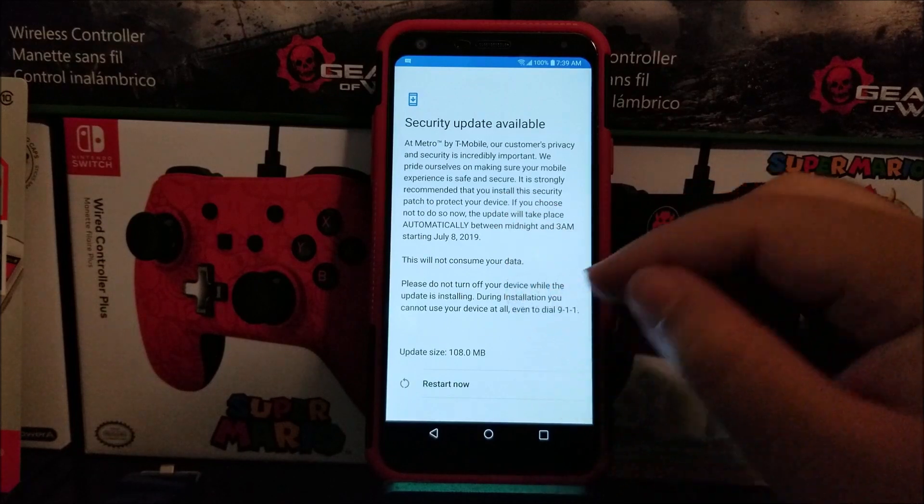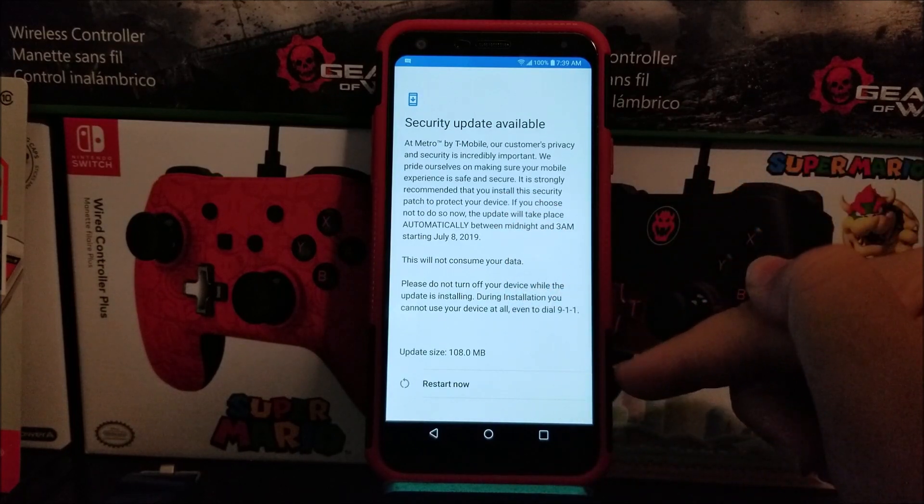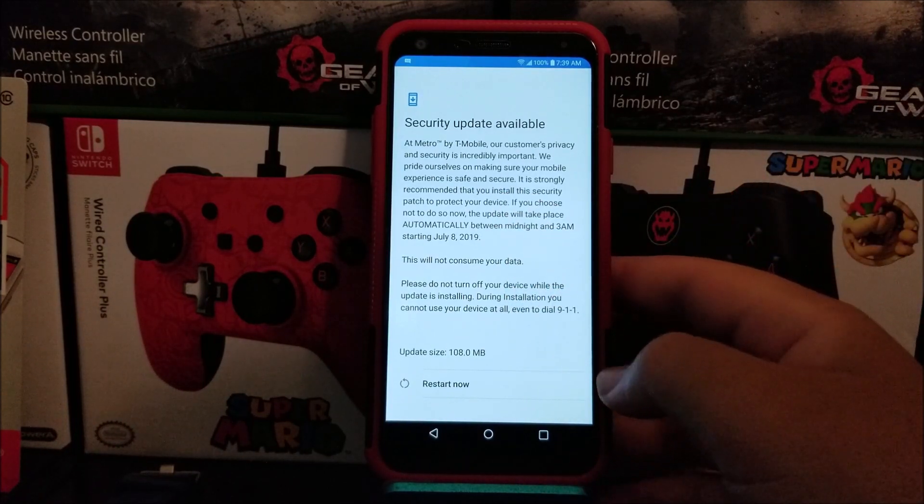This update is already installed and it is ready now to restart. So now tap where it says Restart Now.